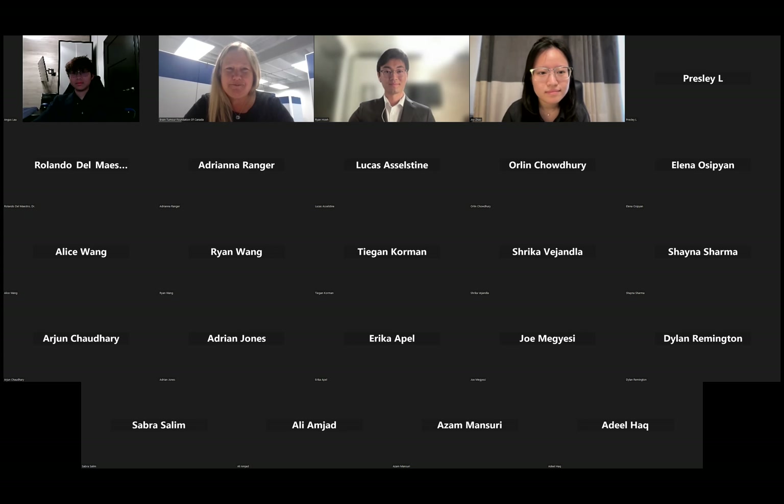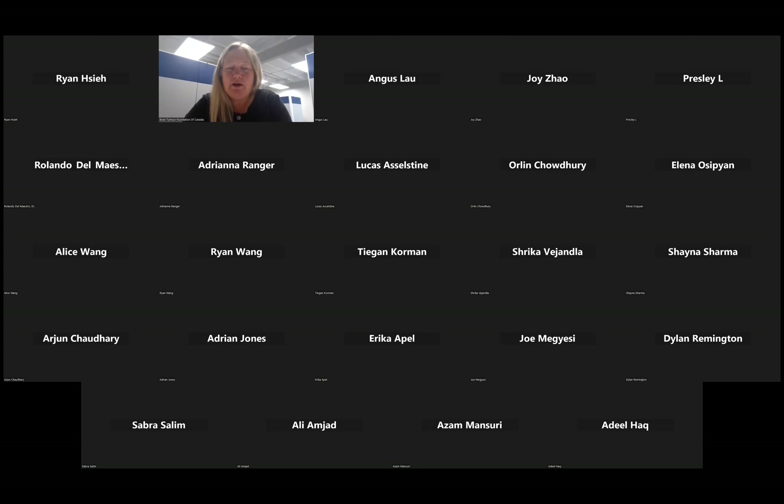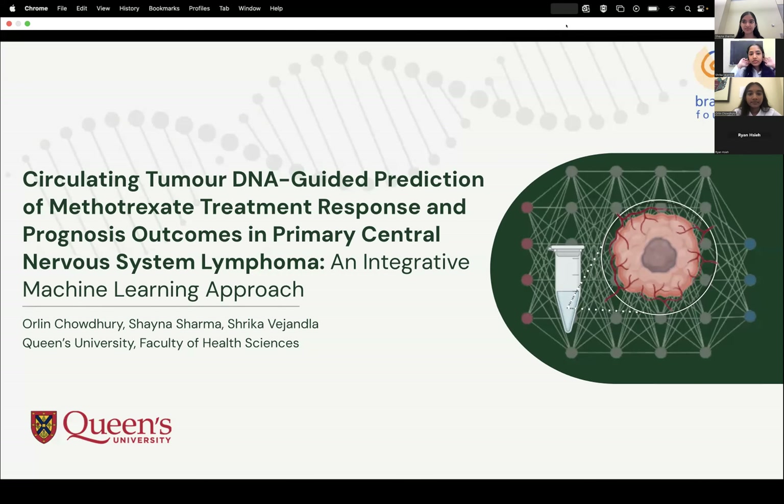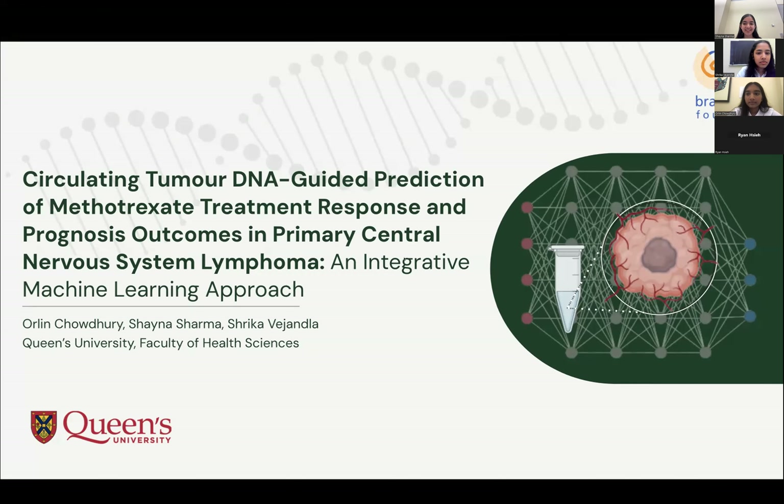We now have the next presentation. My name is Shana Sharma and these are my teammates Orlin Chowdhury and Shrika Vejanla. We would like to thank the Brain Tumor Foundation of Canada and the Del Maestro family for the opportunity to present today. We will be sharing our proposal on using machine learning to analyze circulating tumor DNA and determine treatment response to methotrexate and prognosis for patients with primary central nervous system lymphoma, or PCNSL.